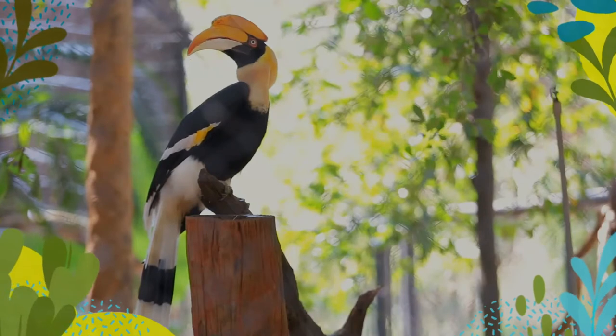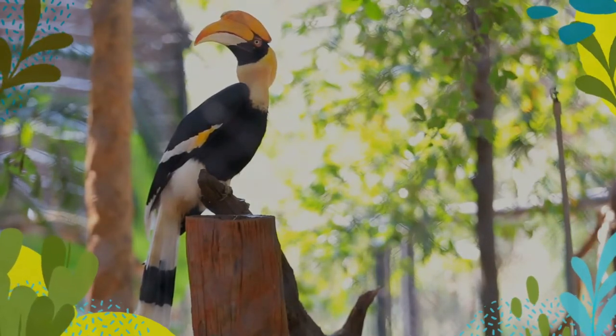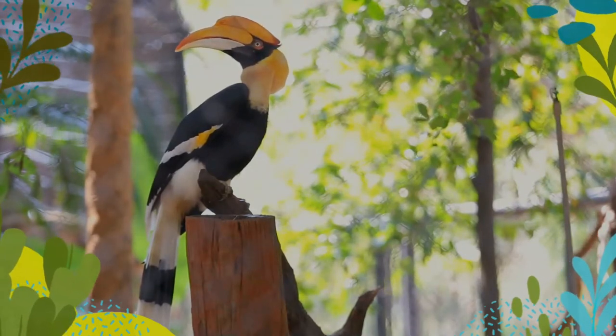It is found in the Indian subcontinent and Southeast Asia. Its impressive size and color have made it important in many tribal cultures and rituals.